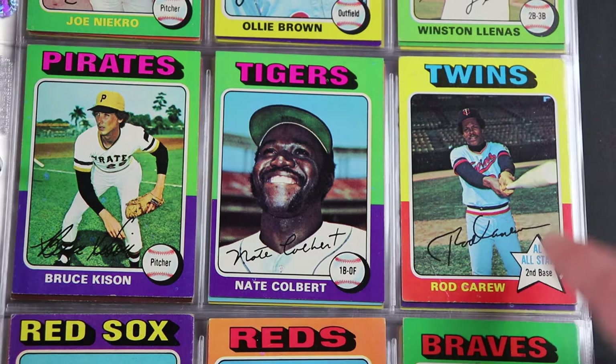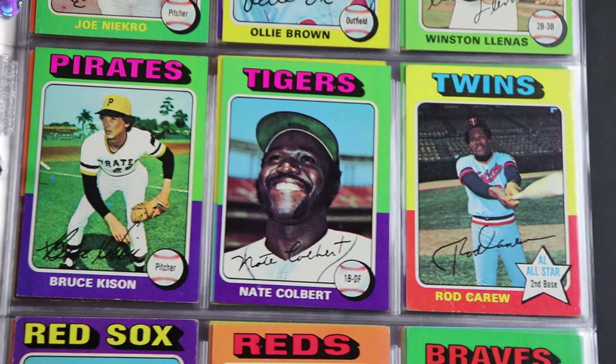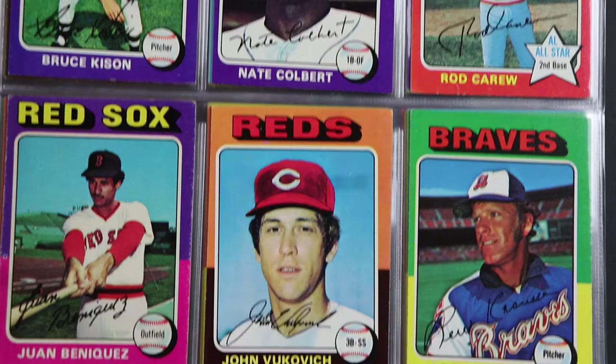Rod Carew — Hall of Famer. I heard about an interview where someone asked him what he would hit against all these shifts going on right now and he said, 'Oh, about .410, .420.' And I was like yeah, you're probably about right, Rod. I don't know why hitters are not taking advantage of that more.